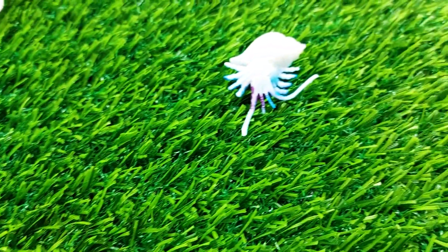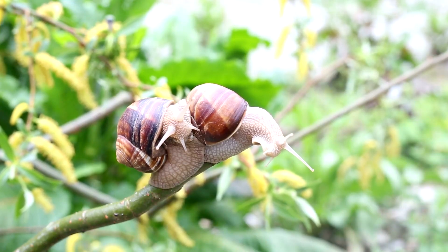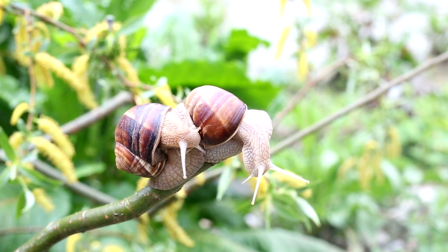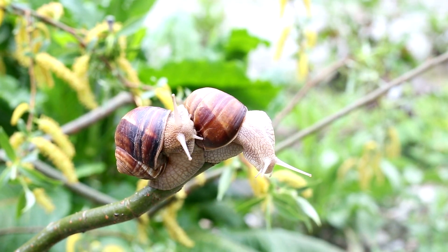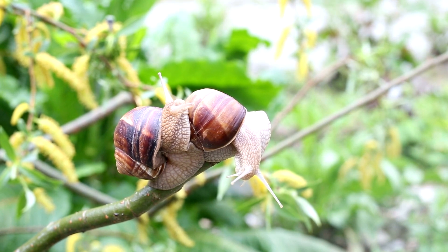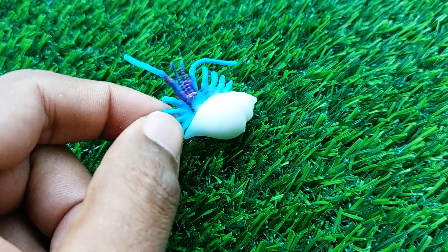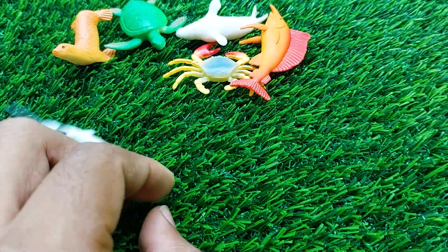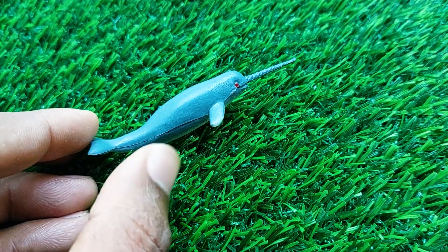There is another one — wow, this is a snail. It's so nice and beautiful. I'm collecting the snail also outside here. There is another one — this is a very nice and beautiful dolphin, another model of dolphin.